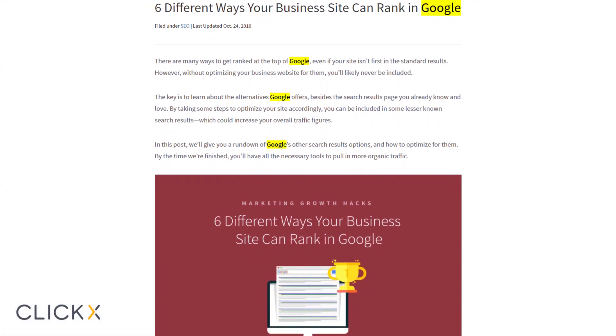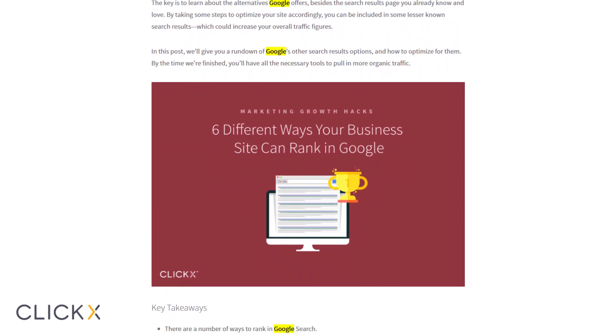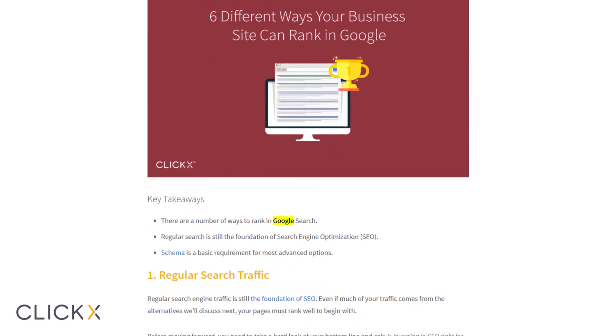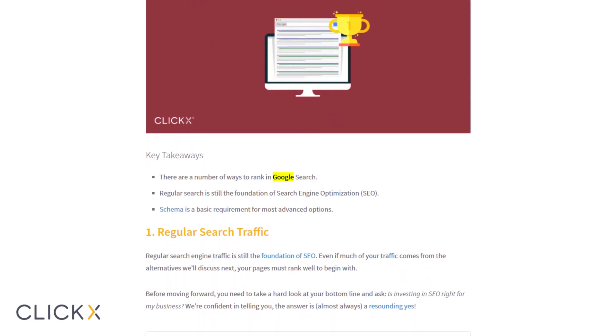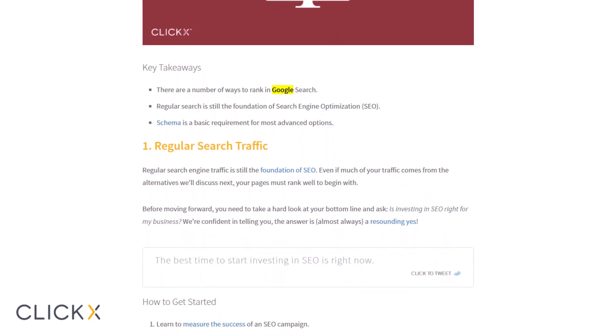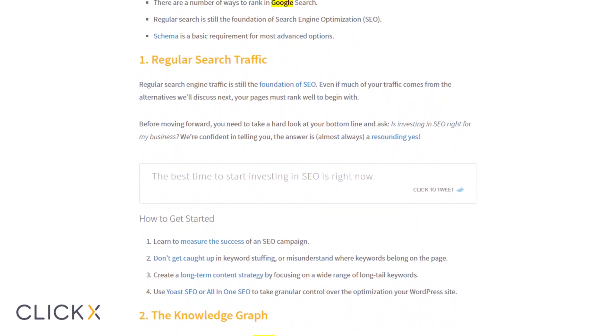They might even do Control+F — they might just search for a keyword within the content. I do that a lot. I go to a long-form piece and I'm like, where is this thing I'm looking for? Because you want to find what you're looking for faster. Focus on that to drive traffic, and then help them identify the answers for themselves so they can go back to what they were doing in the first place.